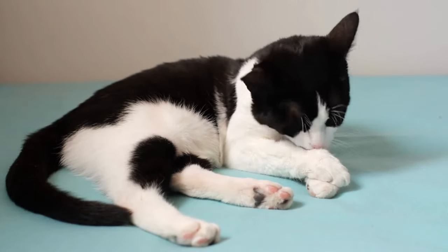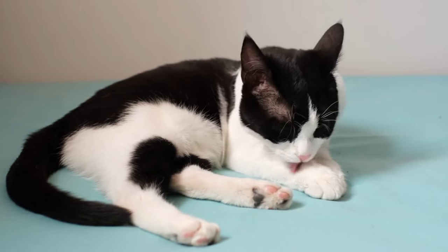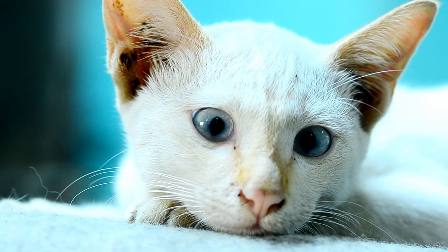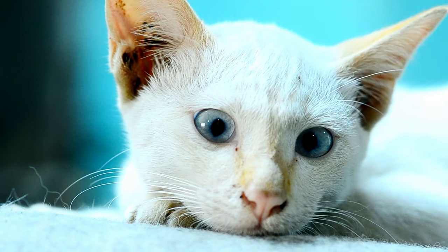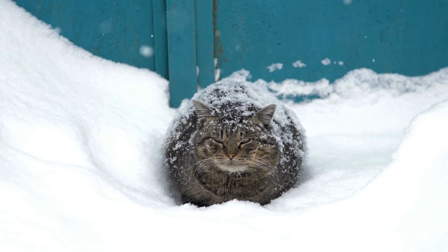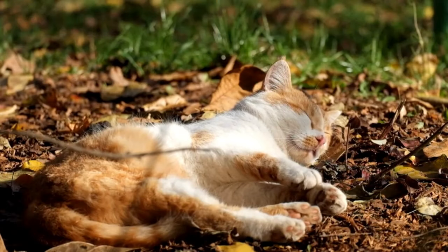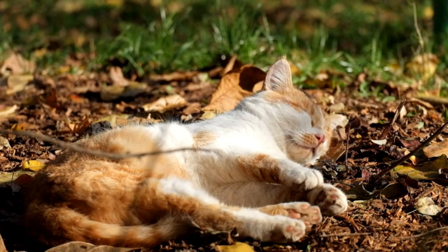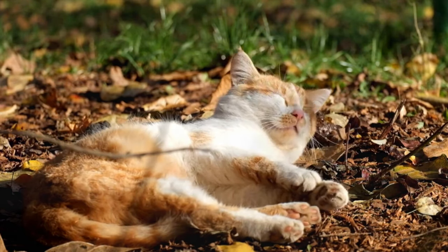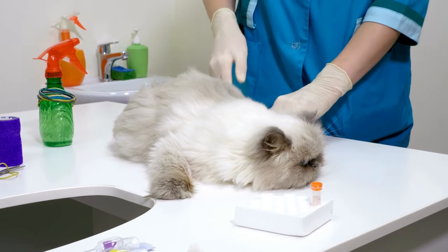Sweating is not the primary way cats cool themselves down. Cats cool themselves primarily through panting, grooming, and by seeking out cool surfaces to lie on. Panting helps evaporate moisture from the cat's tongue and respiratory tract to cool the body. They can also dilate their blood vessels to allow more blood to flow to the surface of the skin, and they can shiver to generate heat when cold. If a cat gets too hot, it can suffer from heat stroke, which is serious and can be fatal. If you think your cat is overheating, move them to a cool shady spot, offer fresh water, apply a cool wet cloth to their fur, fan them, and take them to the vet if they are not cooling down.